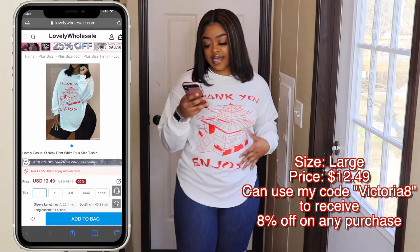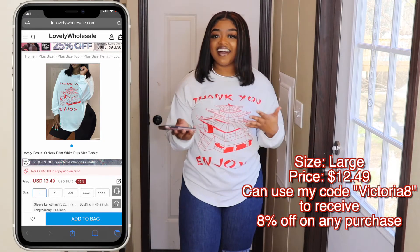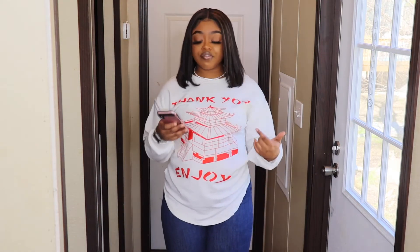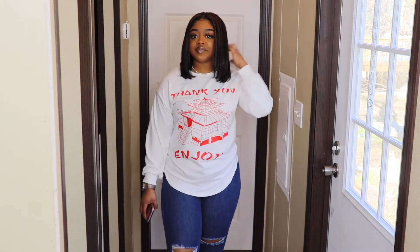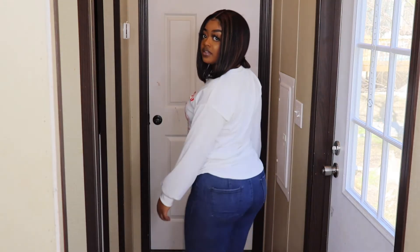Moving to outfit number two — I got this shirt in a size large, it was $12.49. It looks exactly like the shirt in the photo, but the material is not the same. When you order from these sites, I always go to the product description, scroll down to material, and it'll tell you if it's cotton, velour, or polyester. This is a polyester shirt, so it's that shiny material. This is the 'Thank You' China outfit.